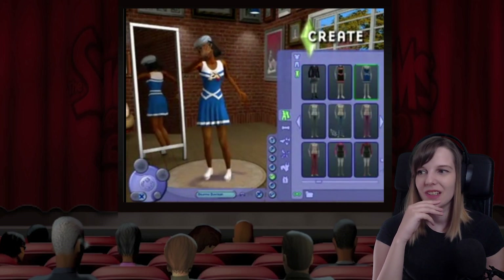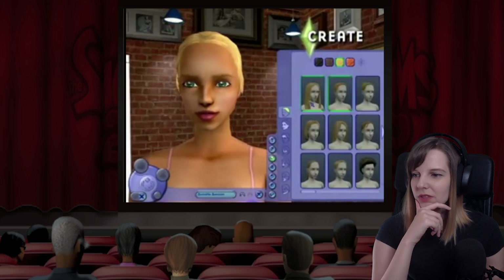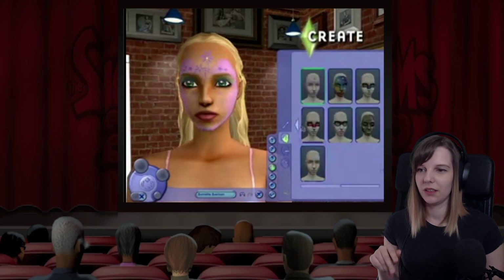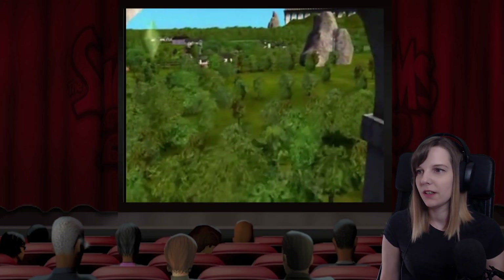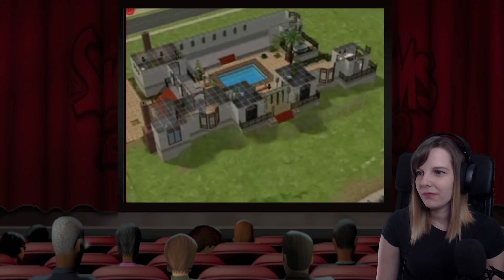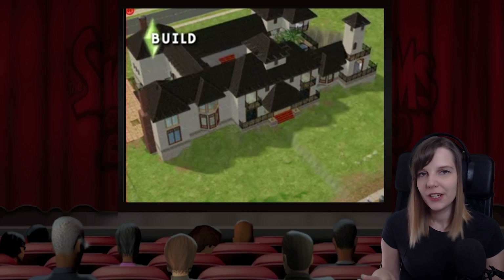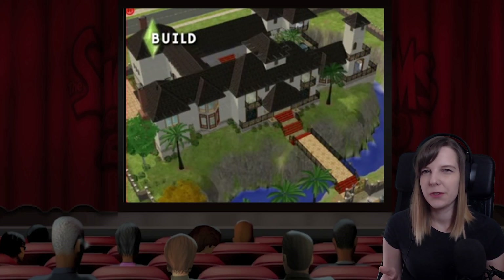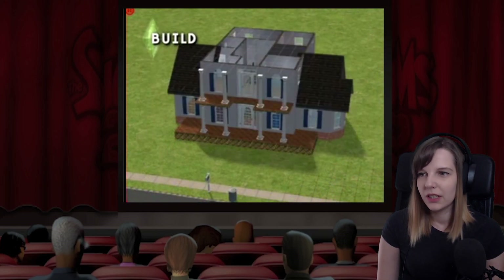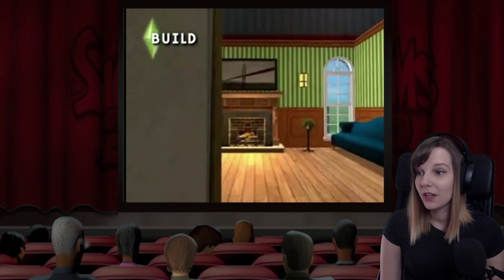I feel like this was super mind-blowing in 2004. If you put The Sims 1 and The Sims 2 next to each other, the difference is mind-blowing. But if you put The Sims 2 and The Sims 3 next to each other, I don't feel the same way — yes, we had open world and stuff, but it just wasn't that big of a deal for me, though I know a lot of people love that.